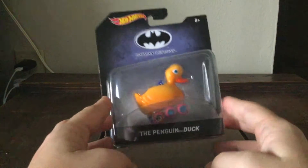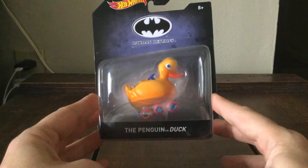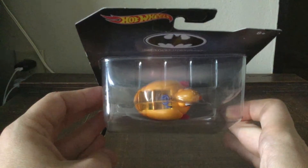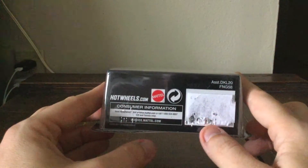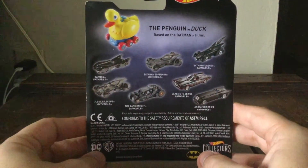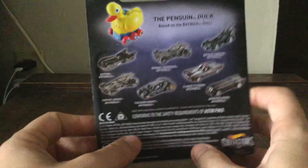Let's take a look at the package itself. It says Hot Wheels Batman Returns and it says the Penguin Duck Vehicle. On the inside, and on the top and bottom, it says hotwheels.com information and it says Mattel, made by Mattel. On the left and right there's not much, and the rest of the card you get the different versions of Hot Wheels.